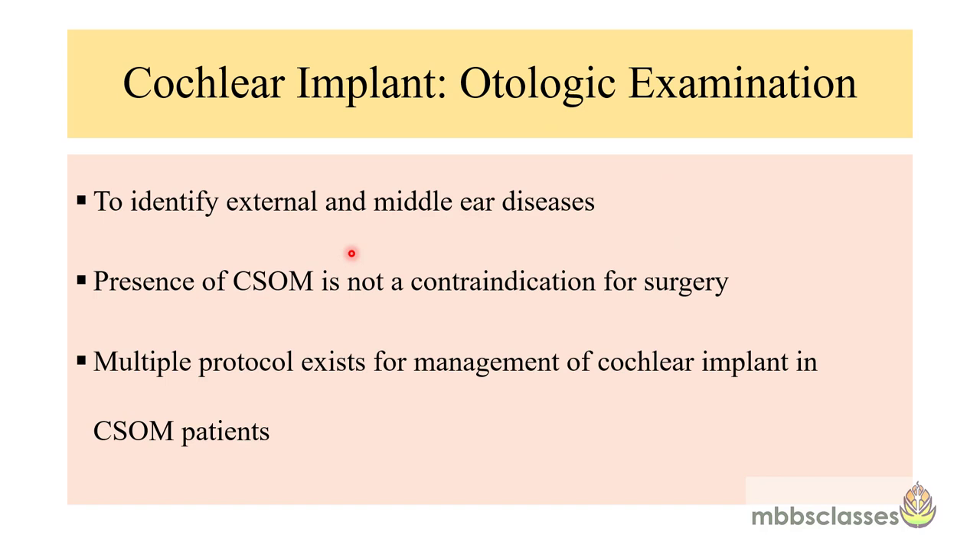The otologic examination aims to identify any external and middle ear disease. However, even a patient with CSOM is not a contraindication for surgery — there are multiple protocols for management of CSOM with cochlear implant. Most surgeons prefer a stage-wise approach: taking care of the CSOM first, then performing cochlear implantation at a later stage.